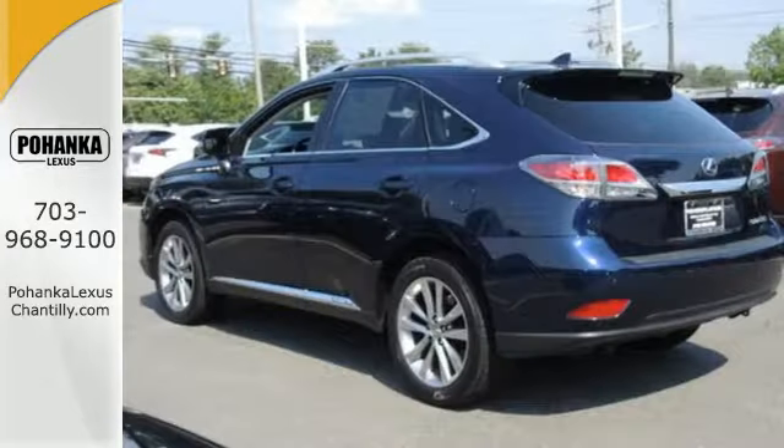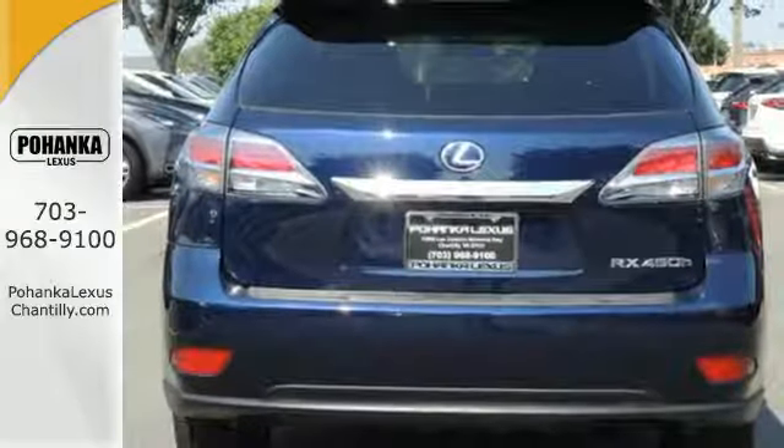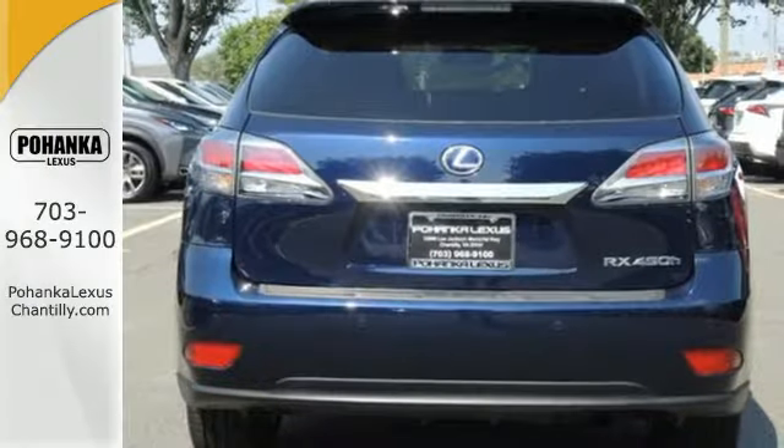On top of energy regenerative brakes and SmartStop technology, you also enjoy premium sound, Bluetooth, a power liftgate and a rear-view camera. A new expression of luxury.